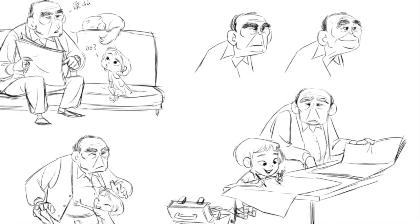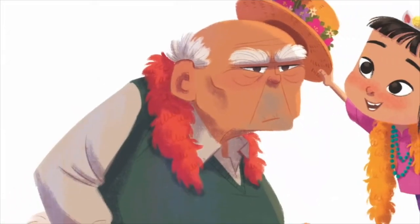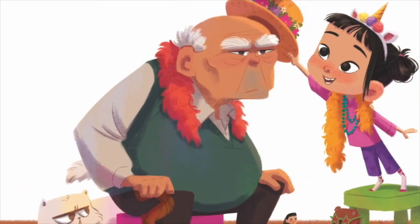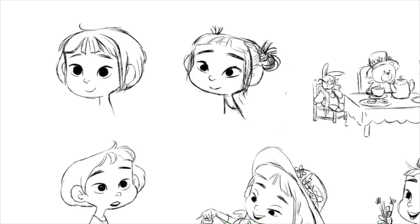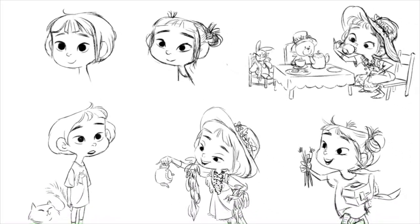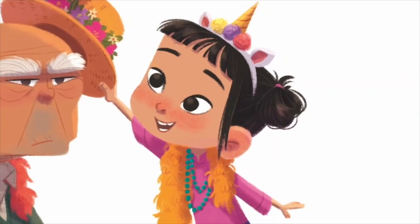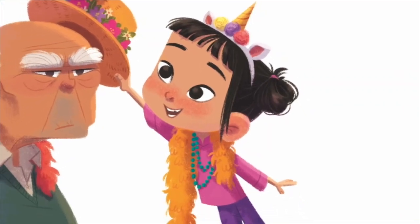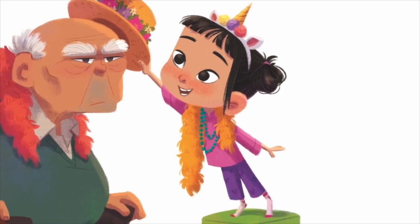Grandpa's design is very much based on my own grandpa's, with their bushy eyebrows, big ears, and the sweater vest life. Daisy reminded me a lot of myself when I was little. Her design is based on traditional Chinese motifs of children that represent luck. The girls are usually wearing traditional clothing with two cute round buns on their heads.